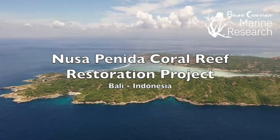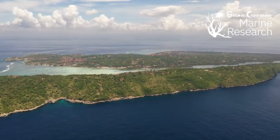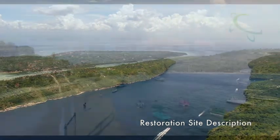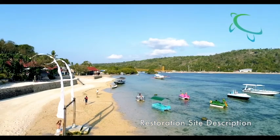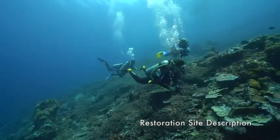This coral reef restoration site is located in the Nusa Islands off the coast of Bali. The islands are a popular tourism area with many overnight tourists and day-trippers from mainland Bali visiting the area for beach and water sports such as snorkeling and diving.